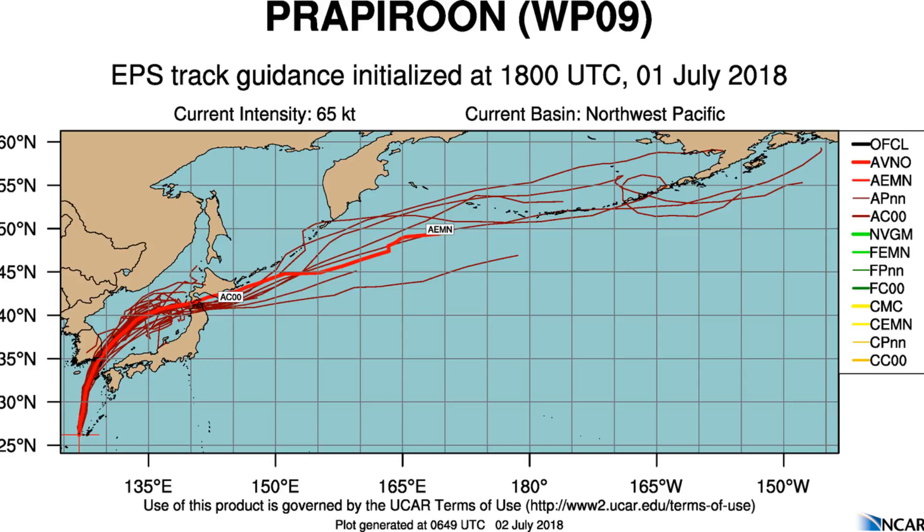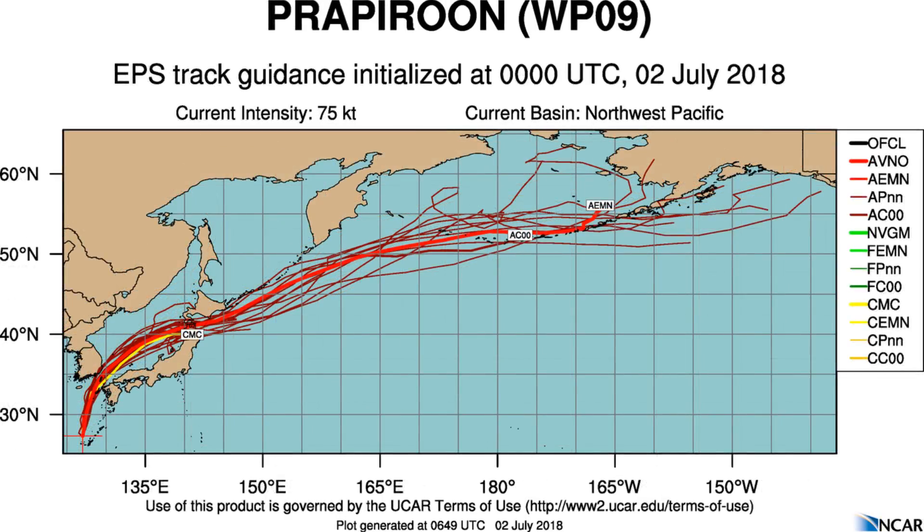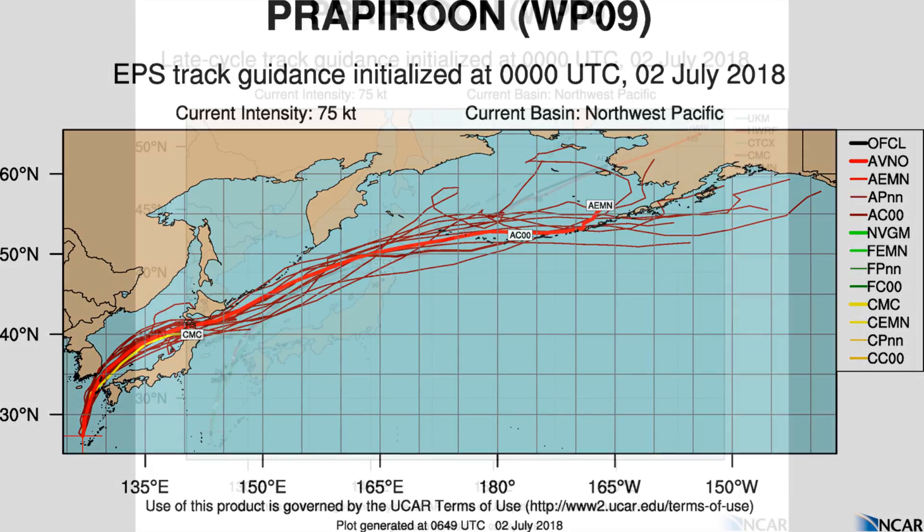The shortwave trough is digging over the East China Sea. Water vapour imagery also shows increased pressure over the western periphery as the aforementioned trough begins to impinge on outflow. Typhoon 09W is tracking along the western periphery of a deep-layered subtropical ridge positioned to the east.